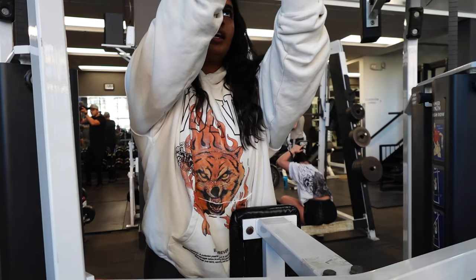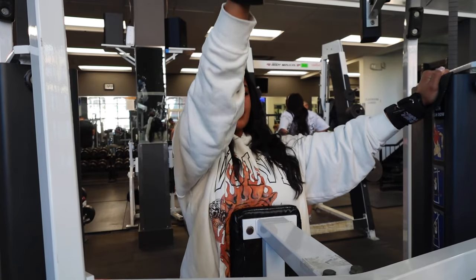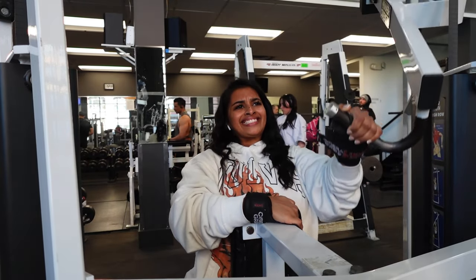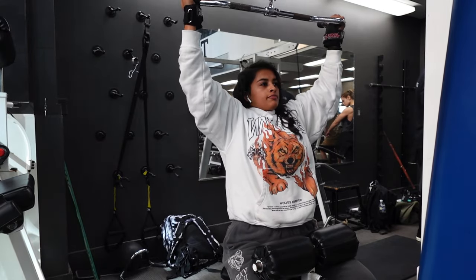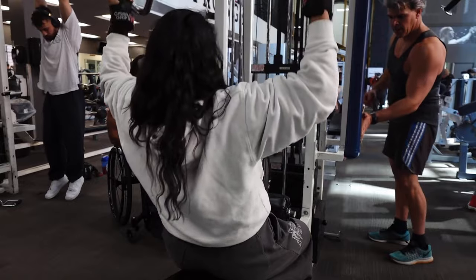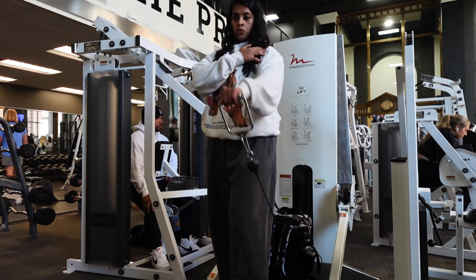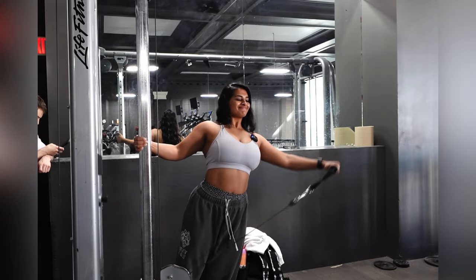We're using a different device today to record, so hopefully you guys like it. I started with some high rows — it's our shoulder and back day today. We're supersetting our lat pulldowns with underhand grip. I was feeling myself so she took her shirt off and clearly was having a blast that day. Had an amazing lift as well.